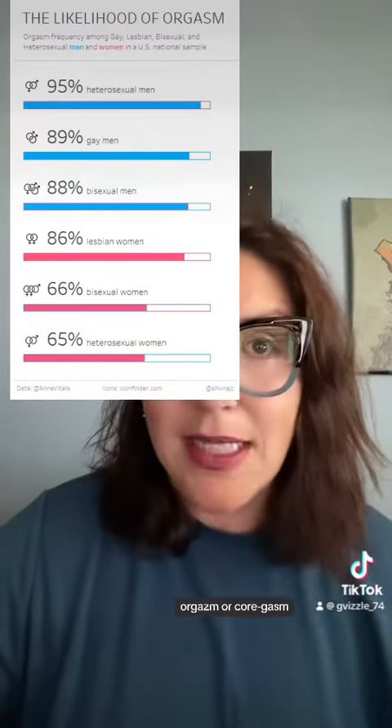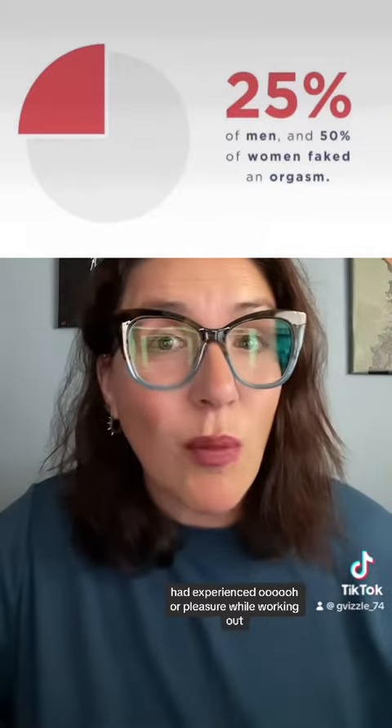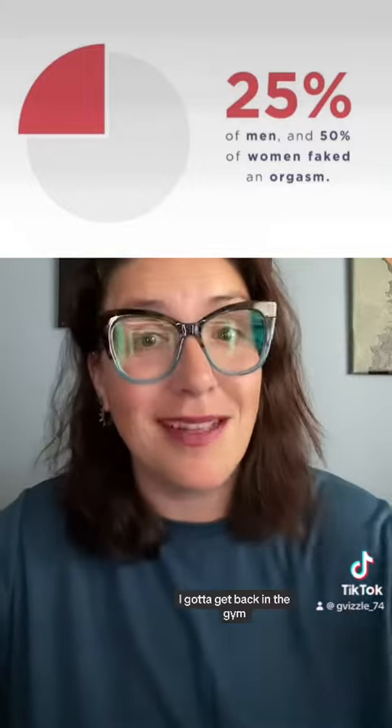Exercise orgasm or coregasm. A study from Indiana University found that 370 of 530 women surveyed had experienced orgasm or pleasure while working out, usually from core-based exercises. I gotta get back in the gym.